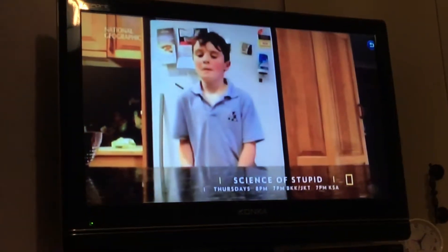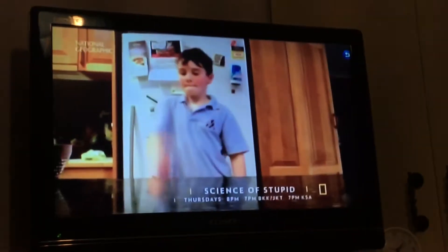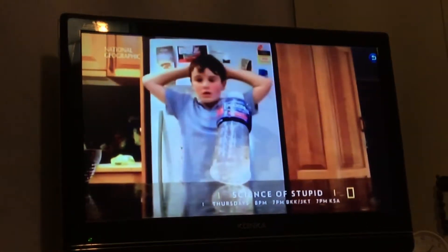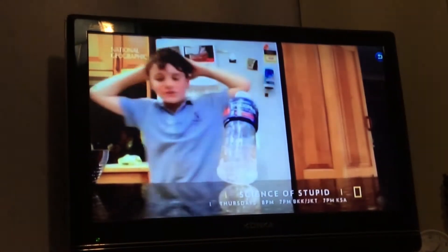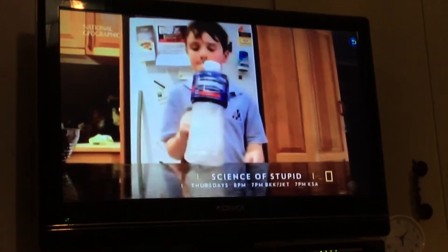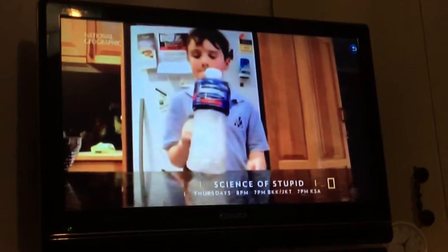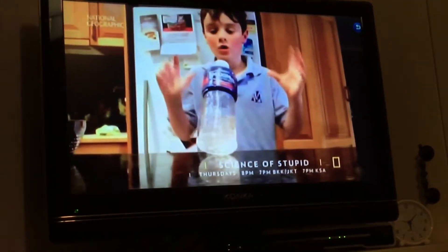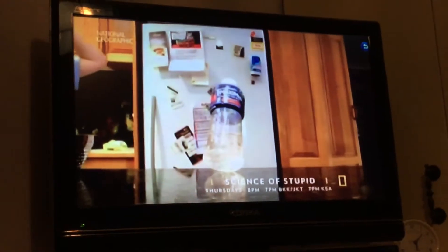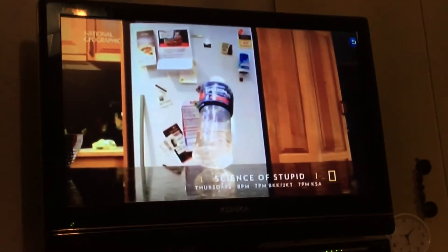Yes, to get this right takes concentration and a bit of skill. What the actual **** just happened there? The water dissipates the bottle's angular momentum and slows it down, but it lands at an angle. Luckily, it's one-third full, so it has a low center of mass, keeping it balanced and securely in place.